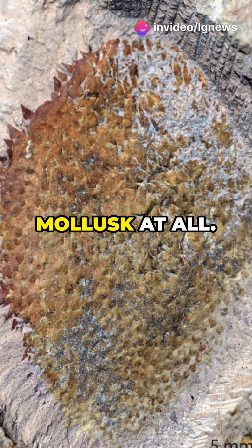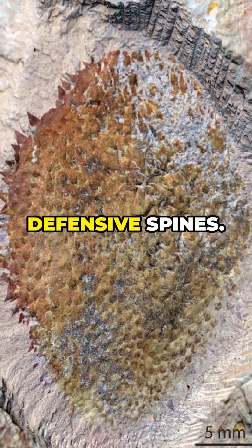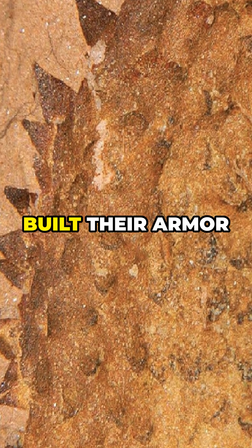Turns out, Shishania isn't a mollusk at all. It's related to Chancelloridae — bag-like spongy sea creatures covered in defensive spines. And its simple spines show that Chancelloridae built their armor from scratch.